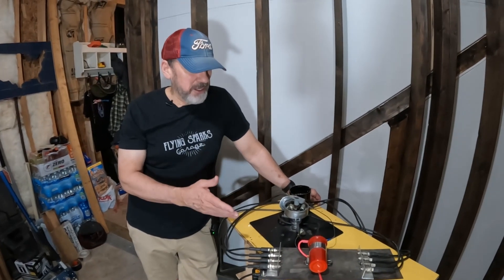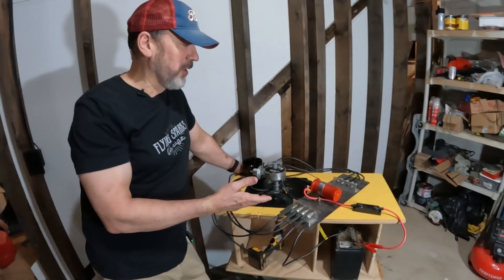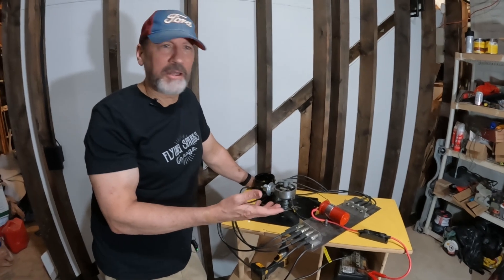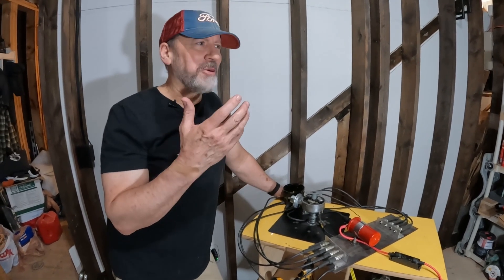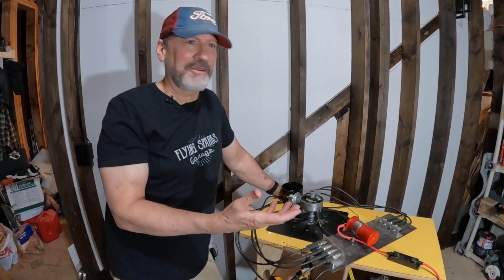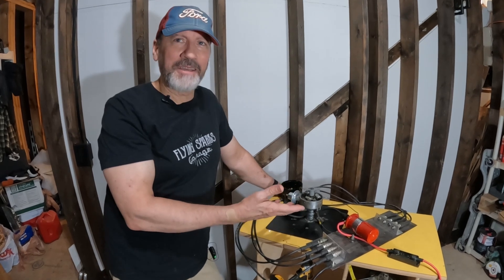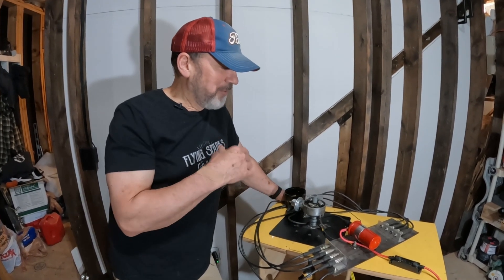Initially I got the idea from working on the Mustang, getting it running. I think we had a bad coil or a couple bad coils. You know, oftentimes you're like we got bad points, we got bad coils — we don't know what we have that's working or not. It's always a hassle working on it on the car. I thought, hey, wouldn't it be cool to have a little test bed to actually test something out? So that was one part of it.